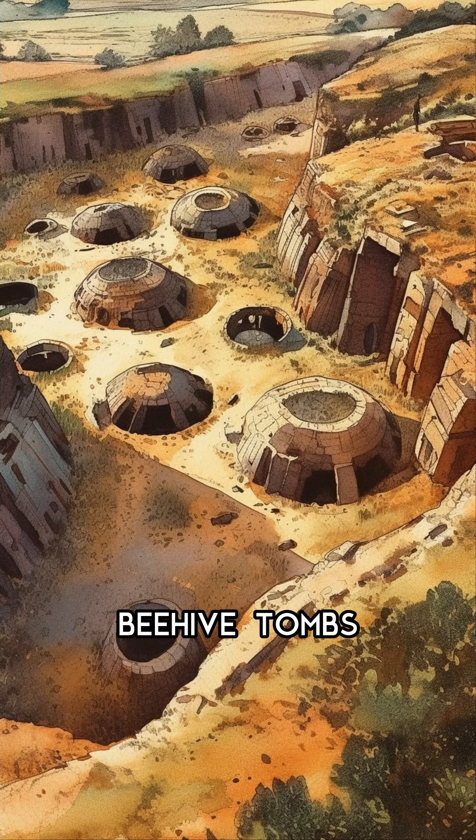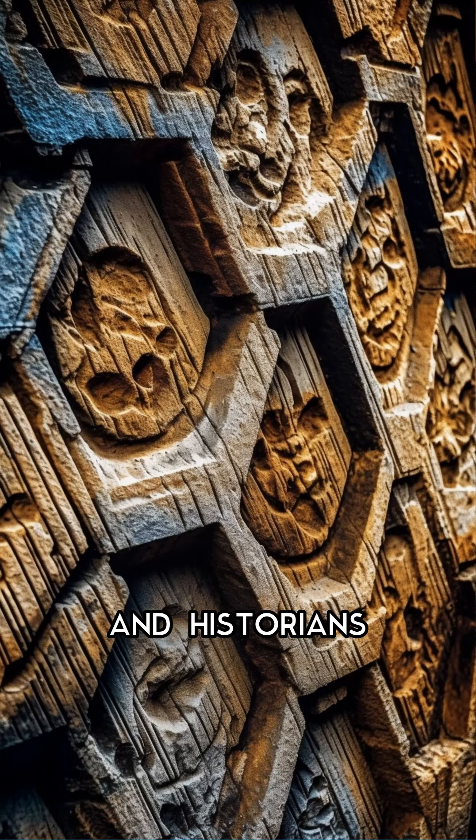The mystery of the beehive tombs continues to fascinate archaeologists and historians alike, providing a glimpse into the lives and beliefs of the ancient Greeks.